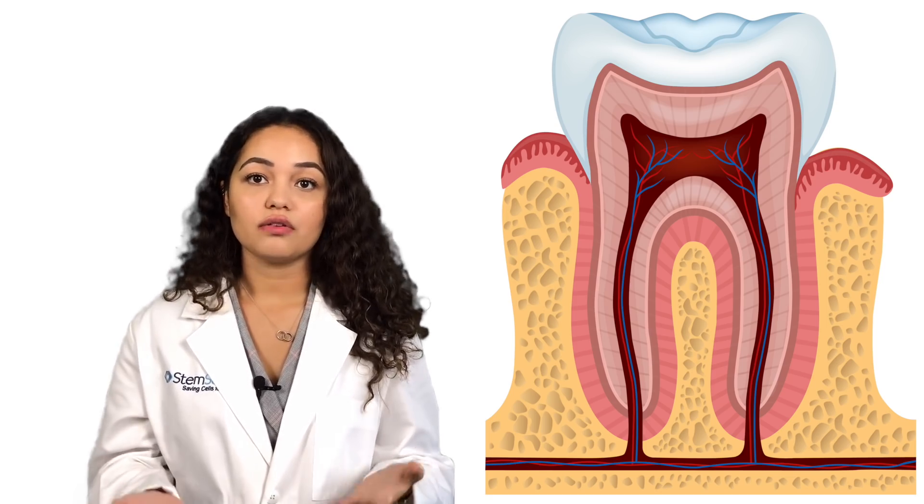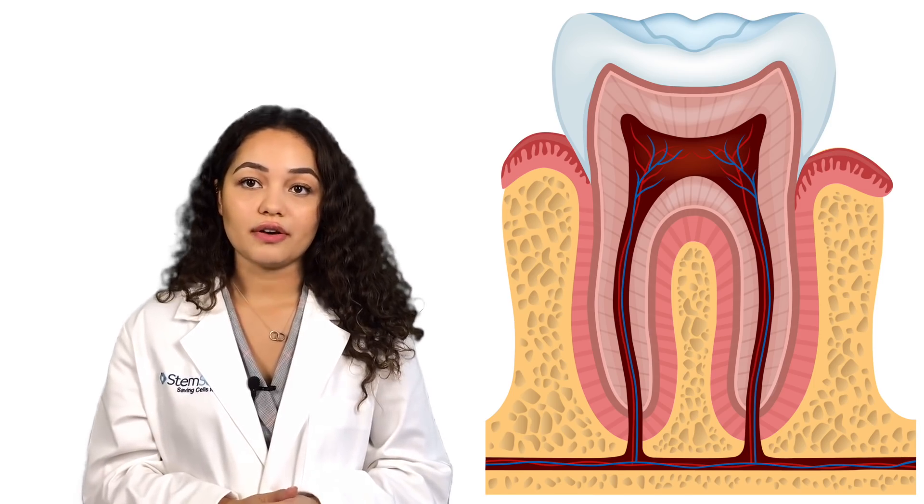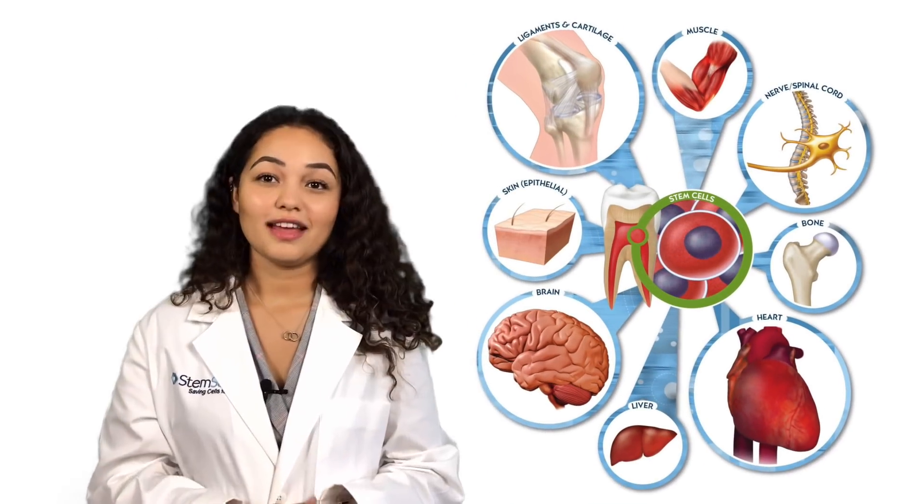This procedure could allow the tooth to remain fully viable following a root canal, requiring only a temporary crown until the dentin regenerates. Treatments like this underscore the key role that stem cells are playing in all aspects of medicine and dentistry, and how they are poised to revolutionize treatment protocols for even commonplace procedures.